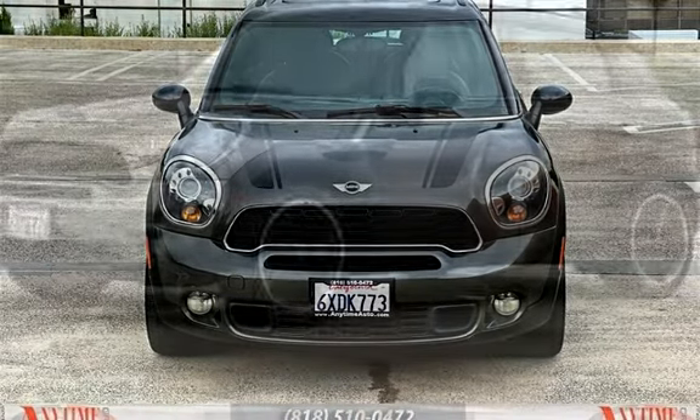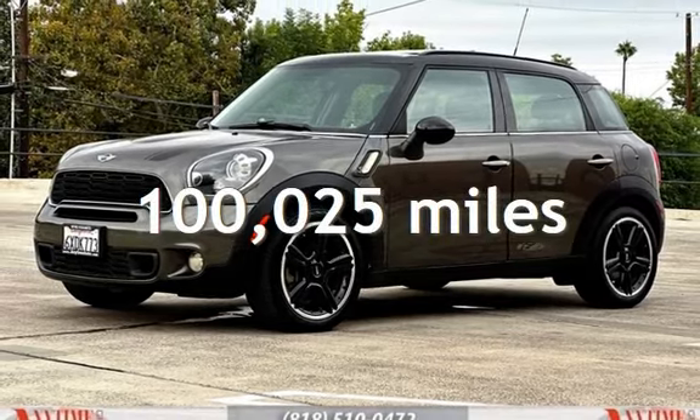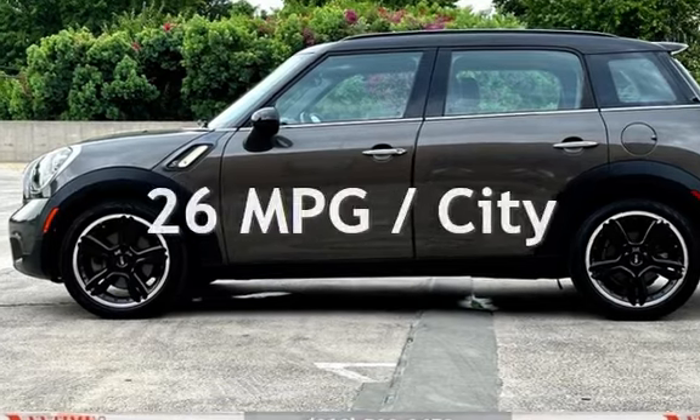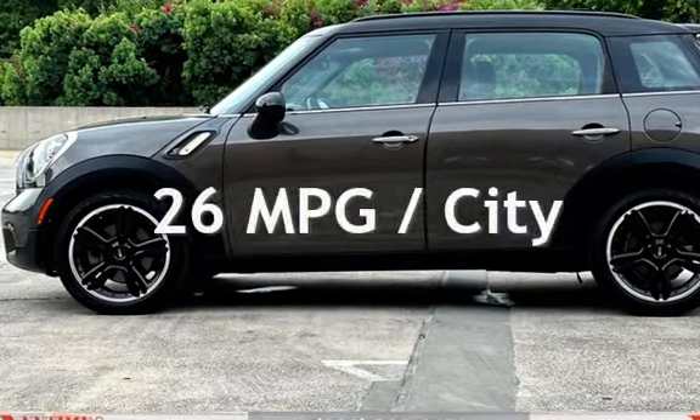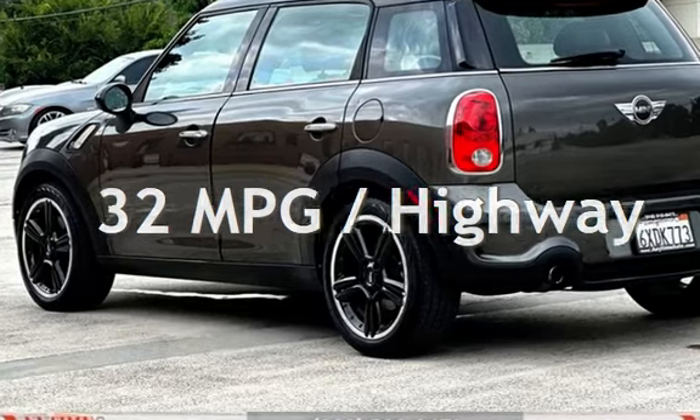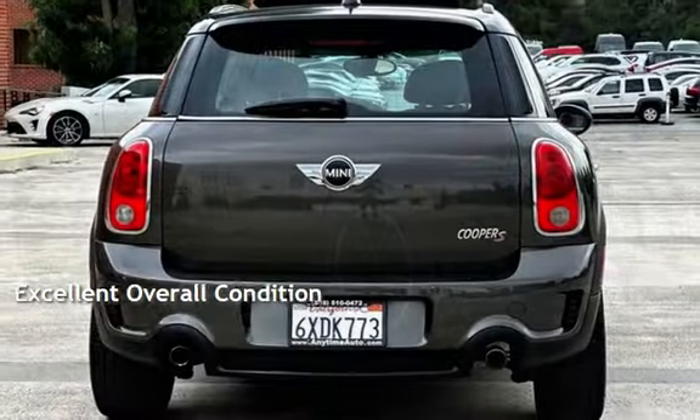This Mini has less than 101,000 miles on the odometer. Estimated fuel economy for this vehicle is 26 miles per gallon in the city and 32 miles per gallon on the highway. This vehicle is in excellent overall condition.